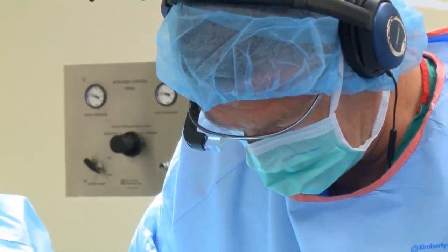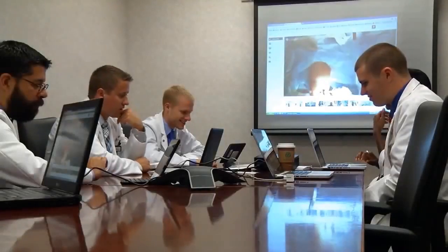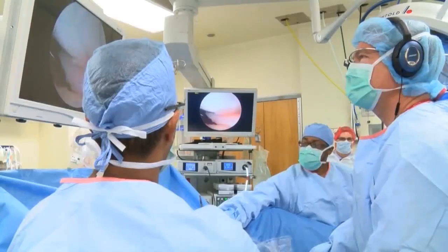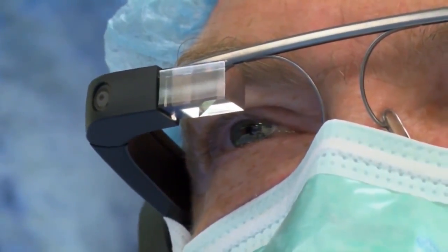Meanwhile, medical students at Ohio State also watched the surgery on their laptops. Aside from enhancing medical education, Google Glass could be used to spread time-critical medical expertise in areas that are hard to reach. Inside the operating room, it could even allow surgeons to order X-rays or MRI images of their patients in real-time, or consult with relevant specialists remotely and immediately.